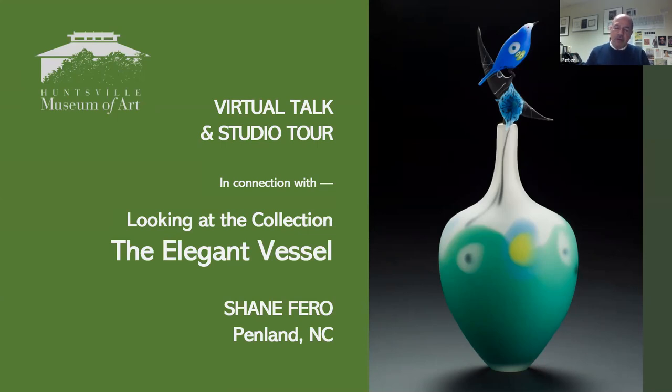Our guest today is featured artist Shane Farrow of Penland, North Carolina. Shane is no stranger to the Huntsville Museum of Art. His work was featured in the exhibition Breaking the Mold: New Directions in Glass back in 1996, presenting recent work by seven nationally emerging artists credited with expanding the role of glass as a contemporary art medium. Shane was also featured as an Encounters solo artist at the museum in 2008, and his evocative piece titled Jade Moonbottle was a particularly memorable work we were fortunate to acquire for the museum's collection.